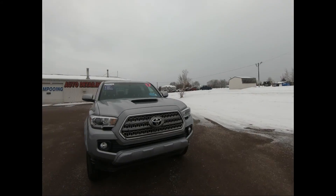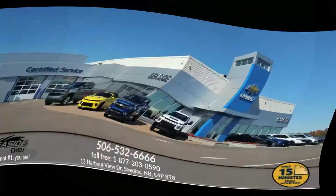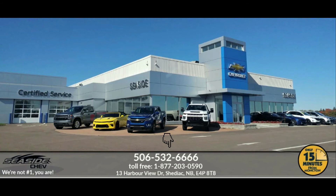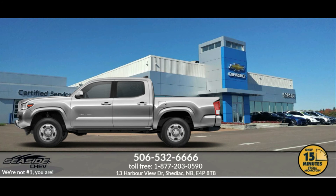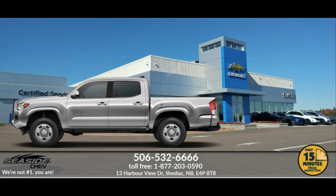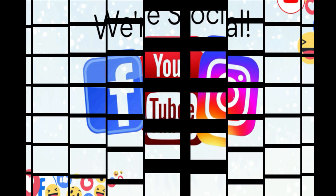That completes the tour. I hope I was able to answer all your questions, but if not, you can reach us at 506-532-6666 to confirm availability, schedule a test drive, or to speak to one of our qualified experts to answer any questions you may have. Because at Seaside Chev, we're not number one — you are.